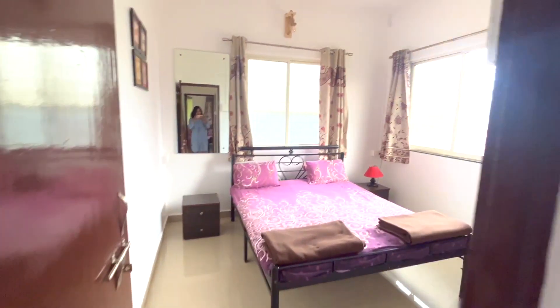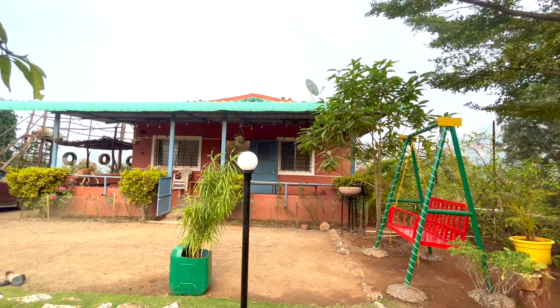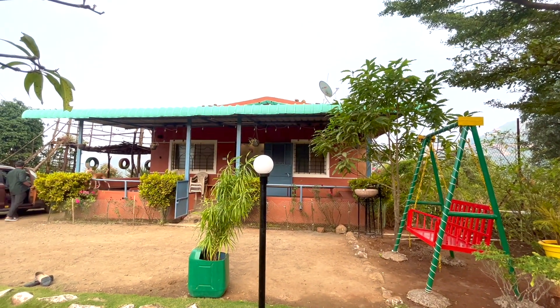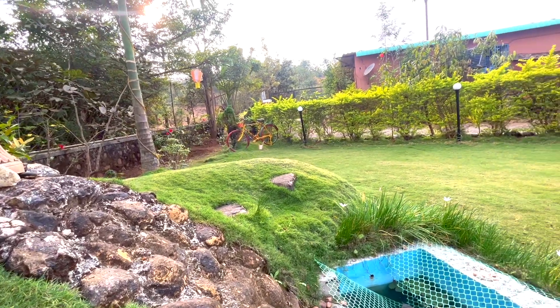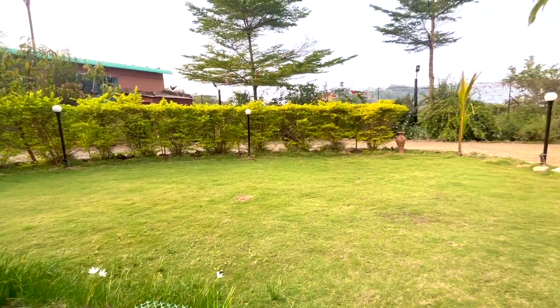This is the other bedroom, similarly designed as the first one. This is the lawn area where you can chill during evenings, or you can also plan your parties out here.